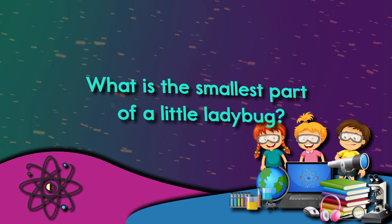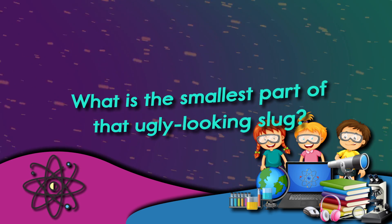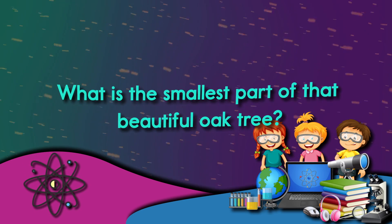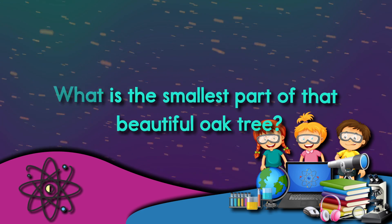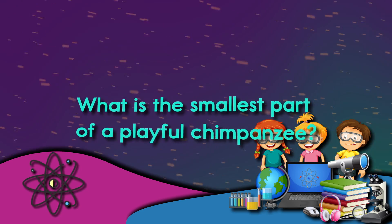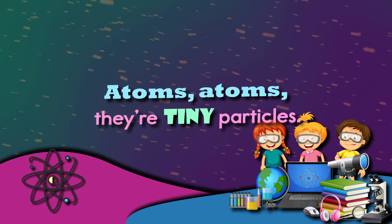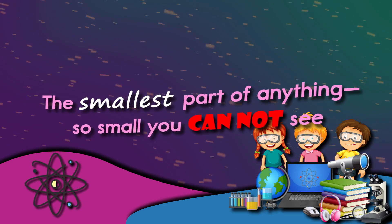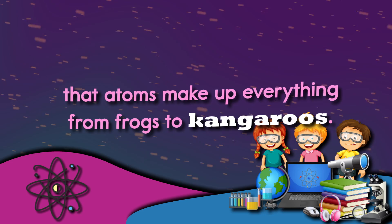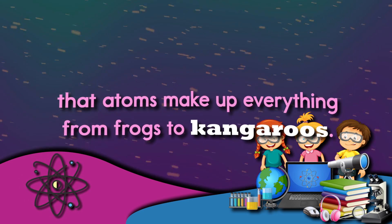What is the smallest part of a little ladybug? What is the smallest part of that ugly looking slug? What is the smallest part of that beautiful oak tree? What is the smallest part of a playful chimpanzee? Atoms, atoms, they're tiny particles — the smallest part of anything, so small you cannot see.